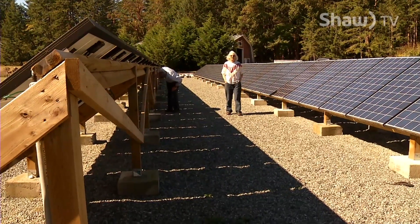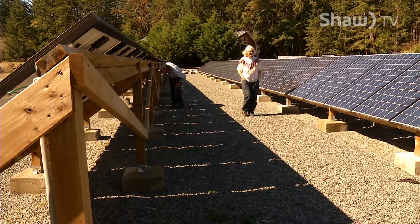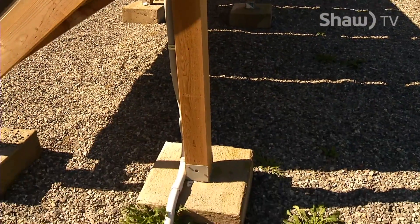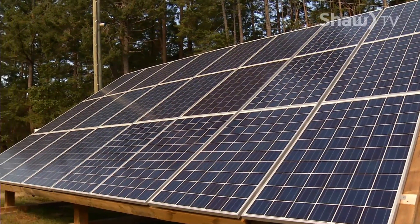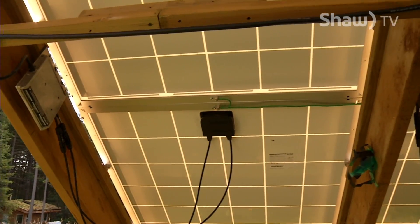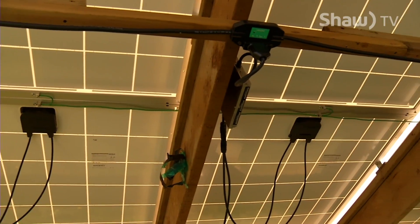Audrey and Bob Schroeder enlisted the help of Gabe Energy, a non-profit society, to help them make the switch to solar energy. The founder has been in the solar business for over 30 years. After moving to Gabriola, they investigated alternative energy sources, got quotes for systems, felt the pricing was wrong, and set out to bring prices down and help people get more affordable access to solar energy.